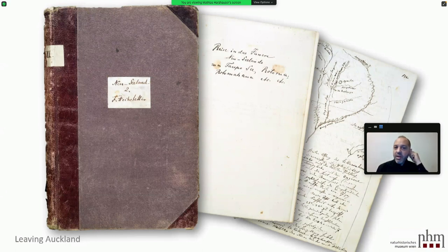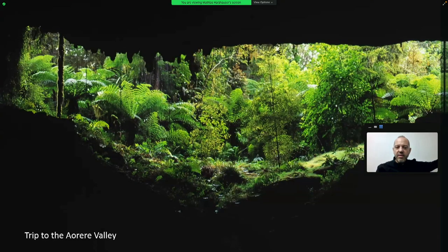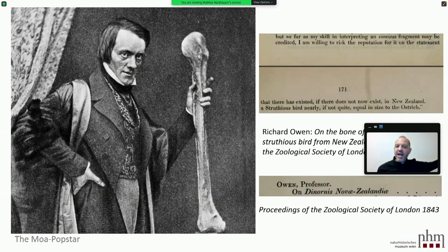For the moas, we move to Hochstetter's Nelson diary, where he described his trips to the Aura Valley. Was this coincidental curiosity? No — it was an absolutely clear thought to go there and look for things, because there was hot stuff to find. Already in 1839, Richard Owen, the British paleontologist, had one of these moa bones at hand — though it was incomplete. In his first note in the Proceedings of the Zoological Society of London he wrote that he was willing to stake his reputation on the statement that there has existed in New Zealand a struthious bird nearly, if not quite, equal in size to the ostrich.